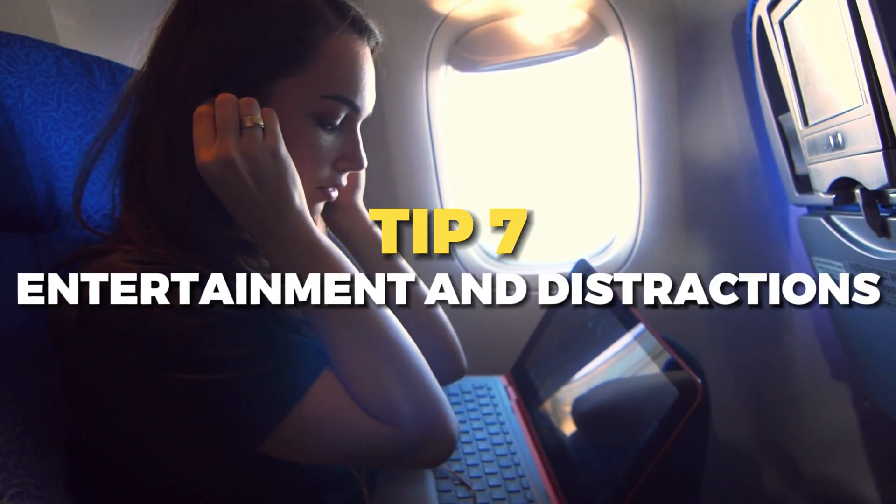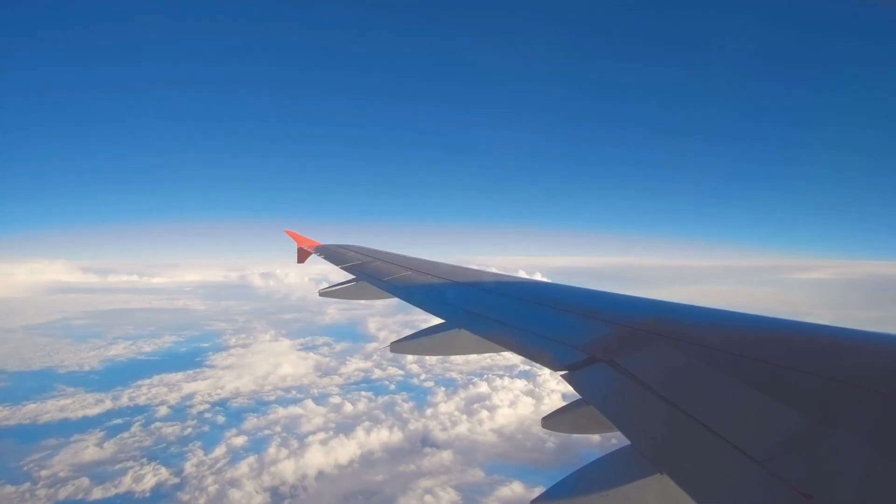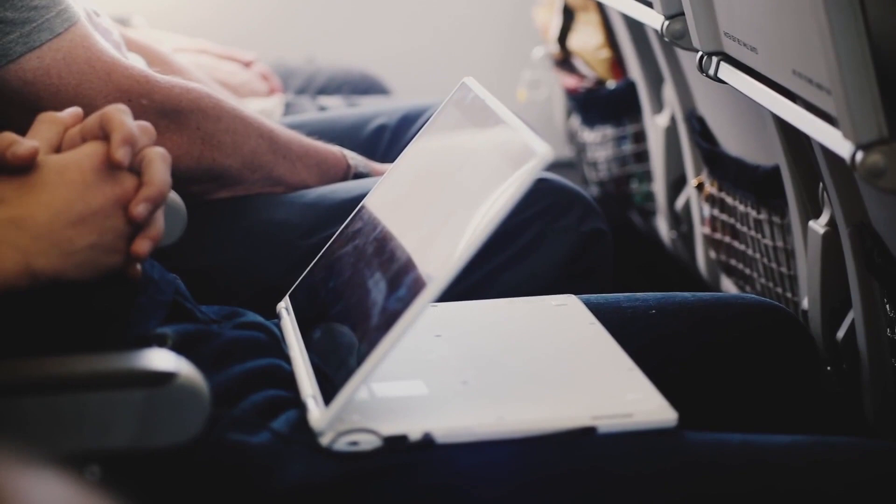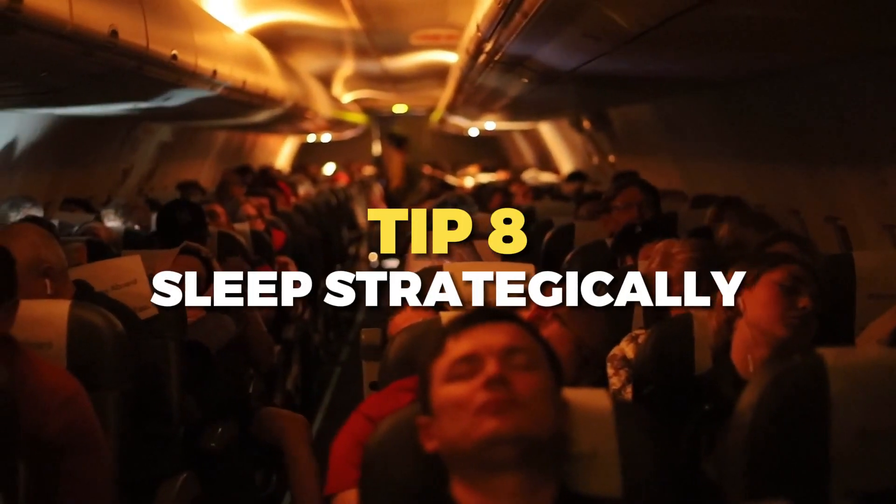Tip number seven is entertainment and distractions. Long-haul flights can feel monotonous, so bring entertainment options like books, movies, music, or podcasts to keep yourself engaged. Noise-canceling headphones are invaluable for creating your own private oasis of calm.